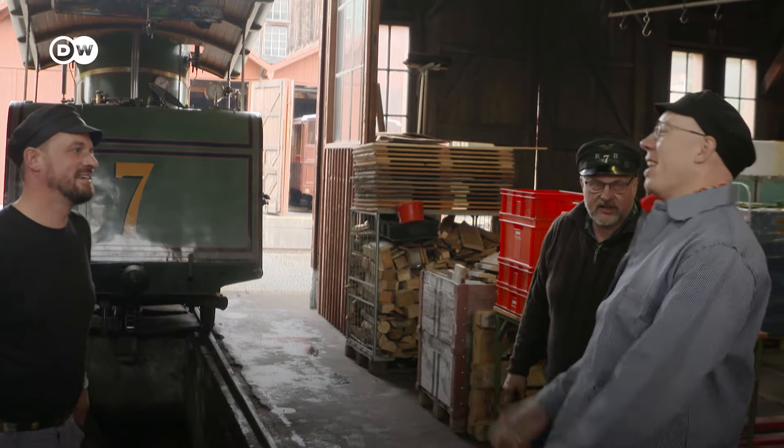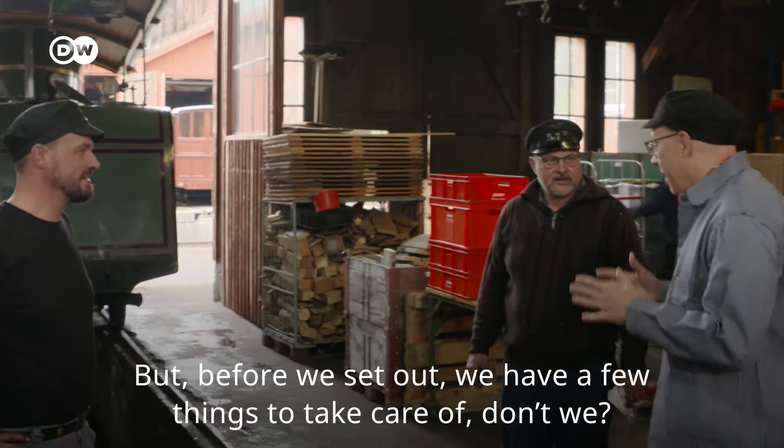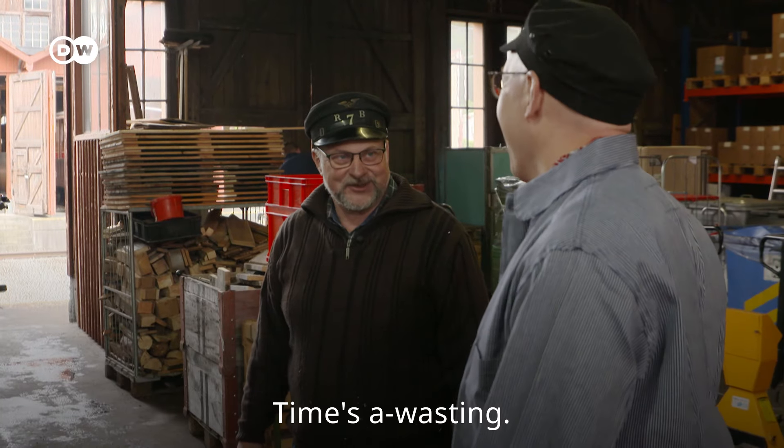Hello. Eric, freut mich. Martin, ich freu mich auch. Heute darf ich mitfahren. Jawohl. Aber bevor es losgeht, müssen wir erst noch ein paar Sachen erledigen. Genug zu tun. Los geht's.